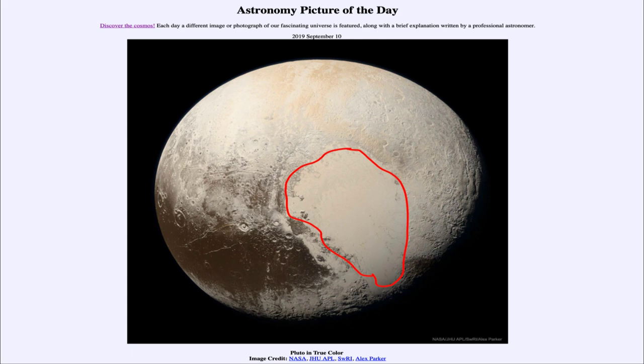On our moon, we have the highlands which are heavily cratered and the Maria which are lightly cratered. Here we see an entire region with very few or no craters on it, meaning that it had to have formed recently.